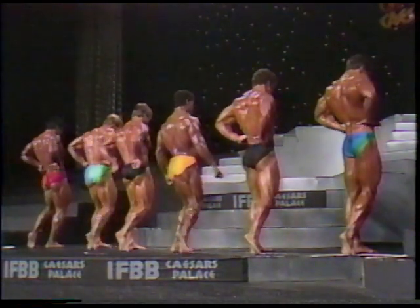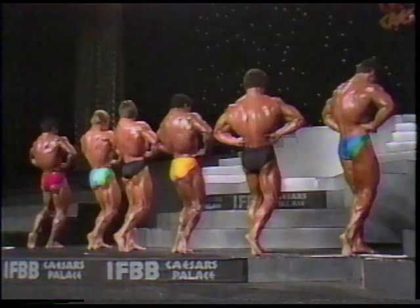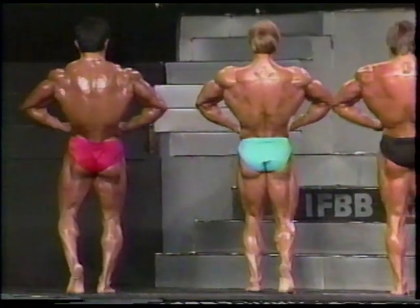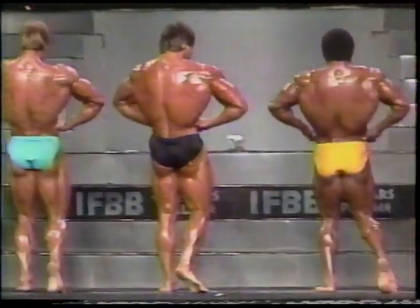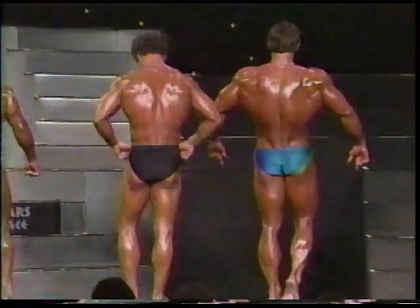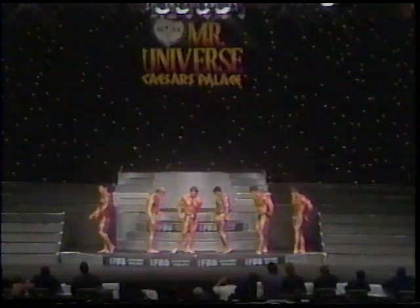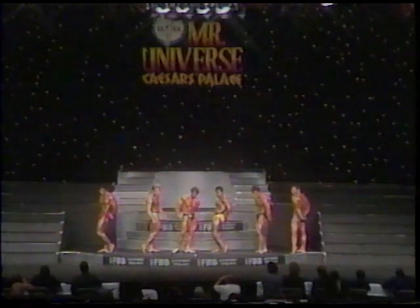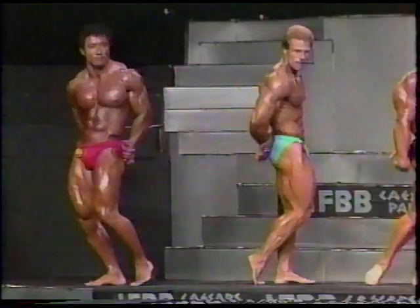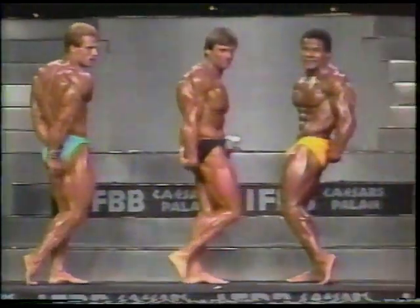What's your most embarrassing moment in bodybuilding? Did you ever slip? My most embarrassing moment — I never lost my trunks. Happy to say that. All right, tricep pose, any side. We're at Caesars Palace with a big crowd — full house. Here comes the side tricep pose: the back of the arm, bicep to front, tricep to back.